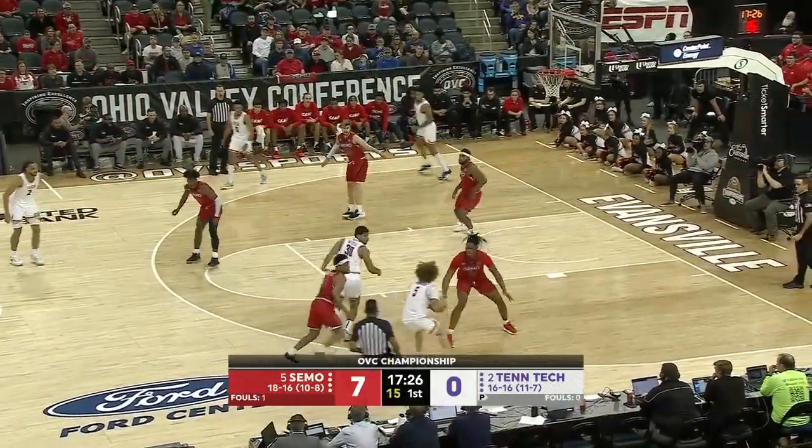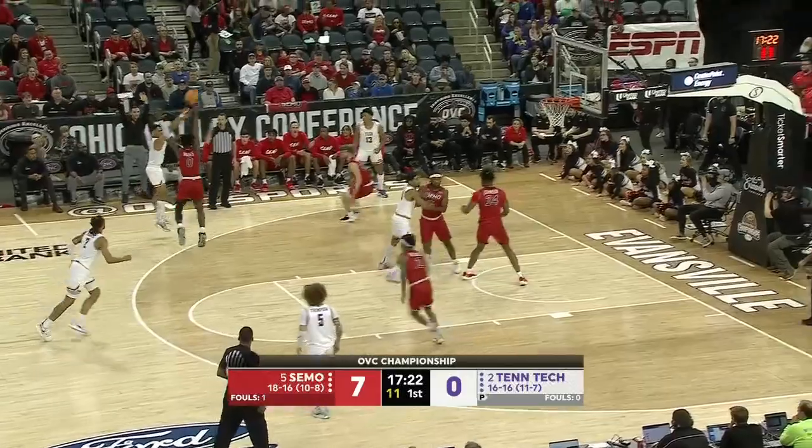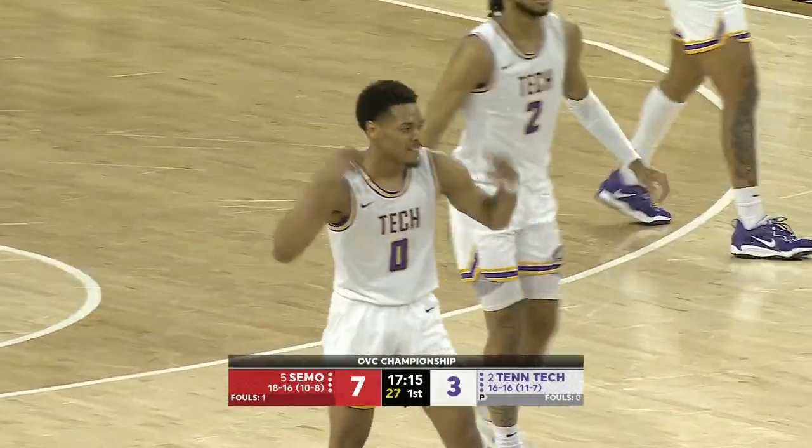The head coach making an early substitution here. Thompson gets it to Wood, who screened for him — three-pointer left wing — Perry, and he knocks it in. First basket for Tennessee Tech, belonging to the 6-2 grad student from Punta Gorda, Florida.